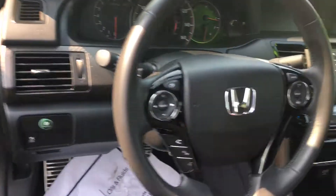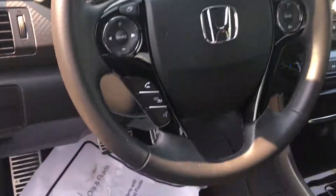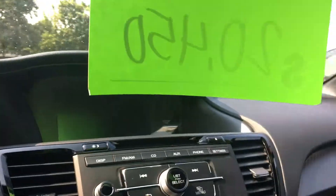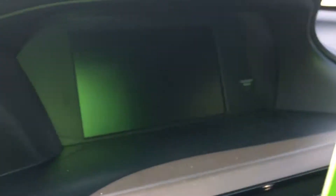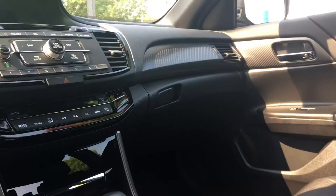We'll go up to the front. You can see on the steering wheel you have all your Bluetooth controls. Right in here you have your dual climate control, and then the screen up here is going to be your backup camera, as well as all of your stereo and all that good stuff.